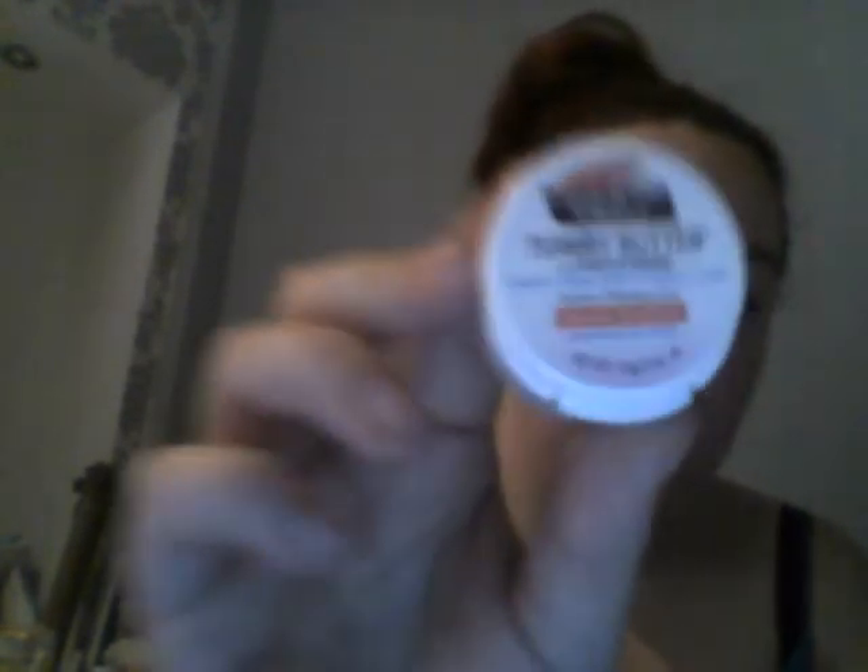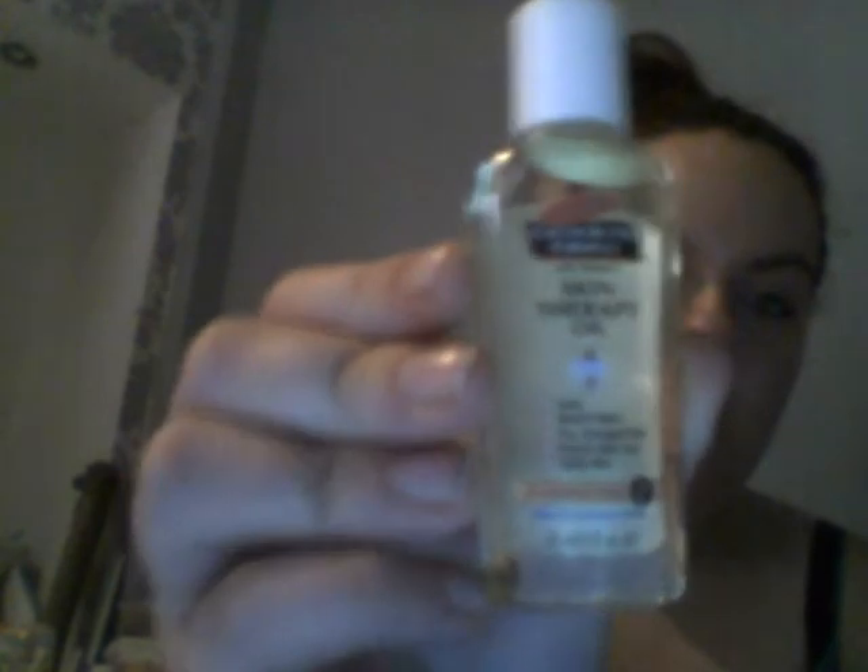Another three samples I ordered while I was pregnant are from Palmers, and they were all to do with stretch marks. The first is their 15g Tummy Butter, which is essentially cocoa butter; then their Skin Therapy Oil, which is 25ml; and finally a 50ml massage lotion specifically for stretch marks.